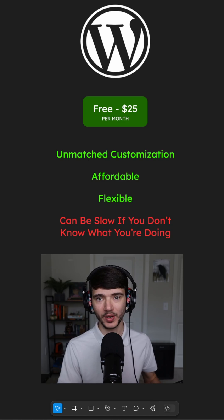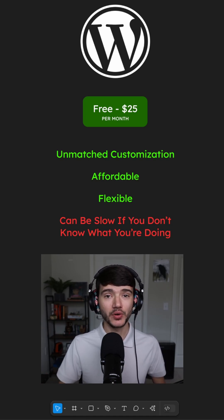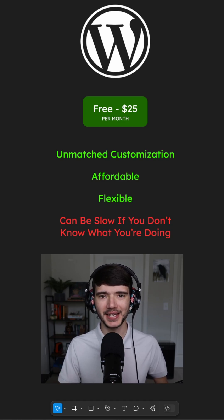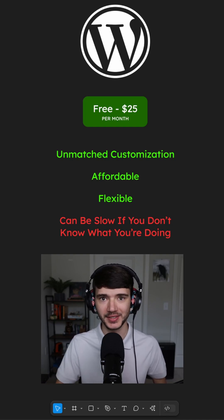It's very affordable if you stick with the cheaper plans and it's extremely flexible. You can make a WordPress website into an e-commerce store, a small business website — whatever you want. It can be adapted to any business. The only downside is that it can be a little slow if you don't know how to optimize a WordPress website, so check your website speed after developing it to make sure your site isn't taking 30 seconds to load.